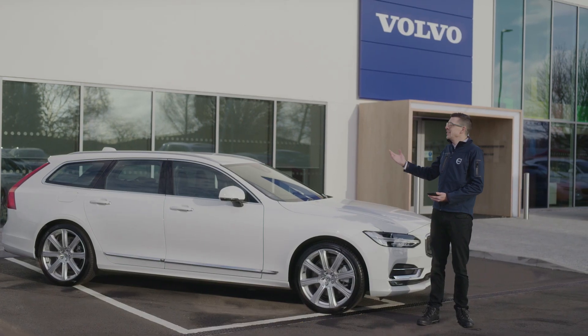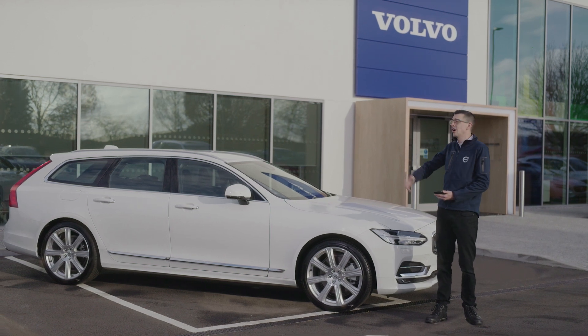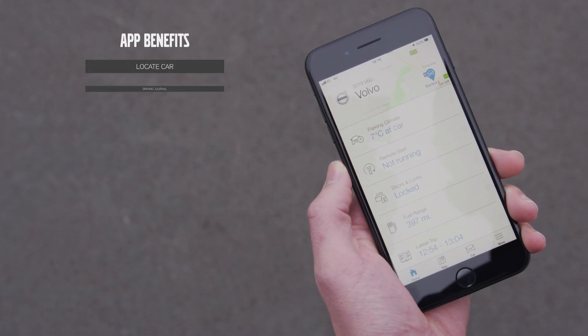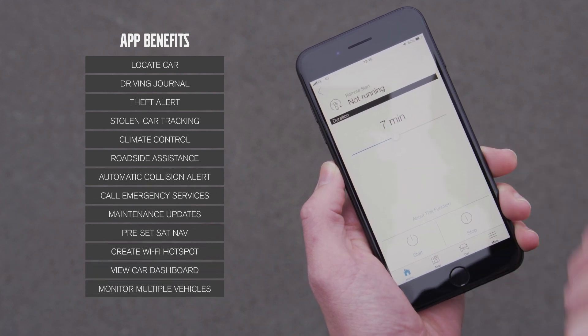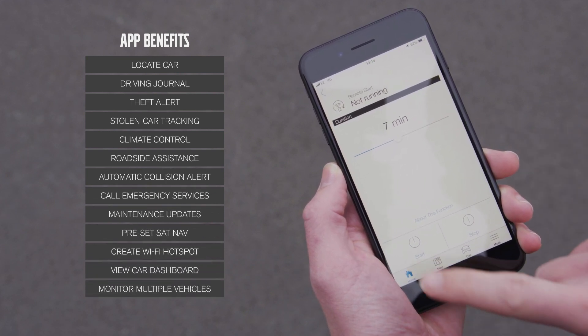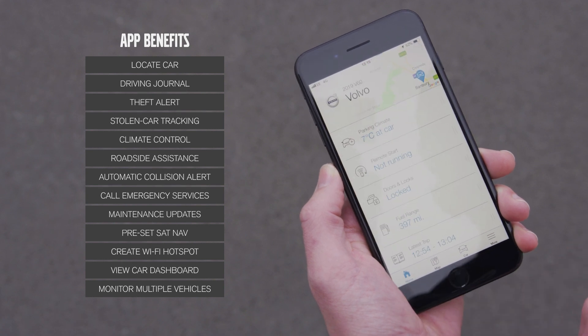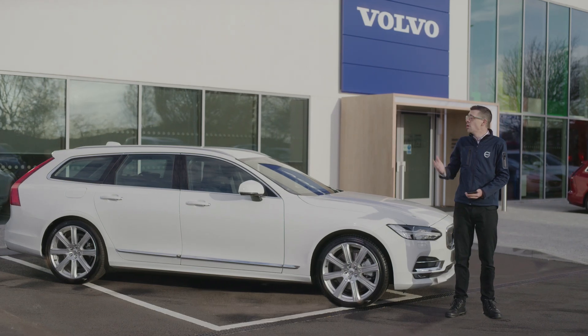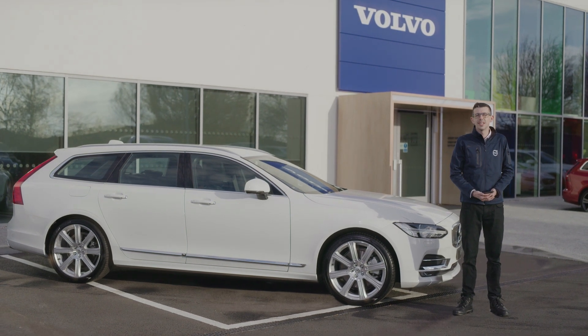Finally, on our V90 is our On Call system — our standard telematics system which looks after you for safety while driving. It also provides an application for checking fuel usage and service requirements. As a fleet manager, you can monitor multiple vehicles to look at fuel consumption figures and driving behaviour. To learn more on how the V90 could be the perfect fit for your fleet, contact us at the Volvo Car Business Centre.